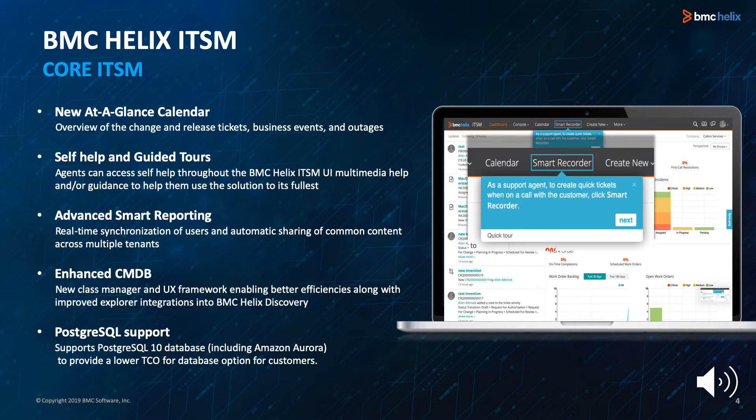BMC Helix ITSM delivers predictive IT service management for your modern enterprise. It combines the latest in digital and cognitive automation technologies to transform best practice ITSM principles you've come to appreciate from Remedy, enabling you to provide superior service management across multi-cloud environments that is intelligent and predictive. The 1908 release features significant advances across core ITSM functions, multi-cloud, and cognitive capabilities.